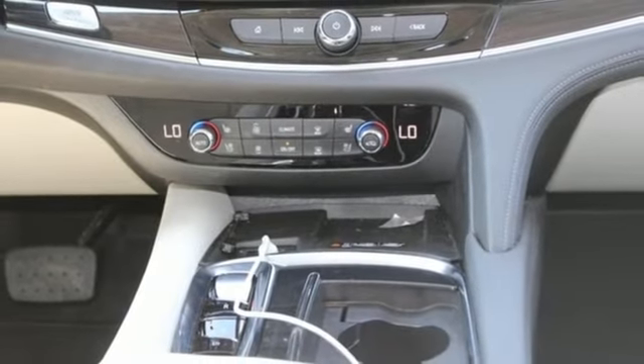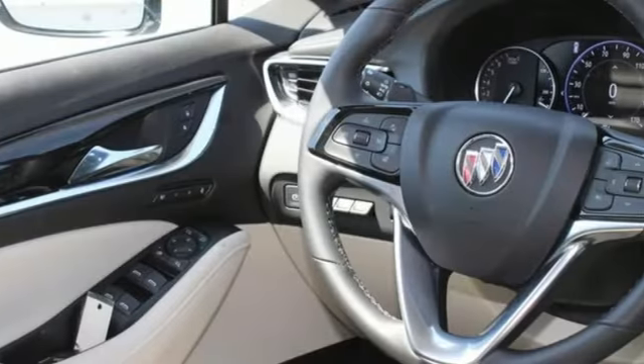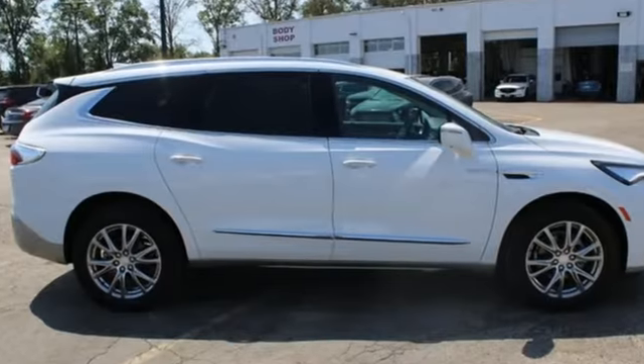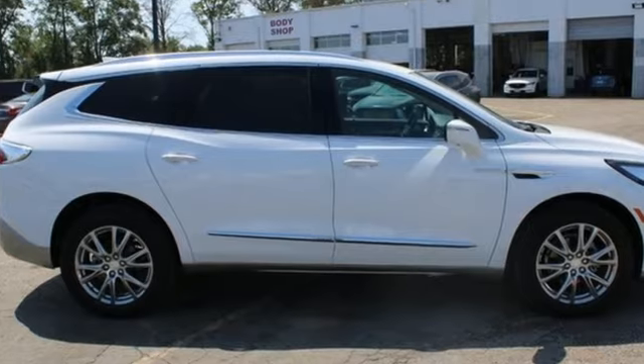Hands-free lift gate, memory exterior door mirror settings, and automatic transmission. Buick — expect more than you'd imagine. Experience it for yourself today.